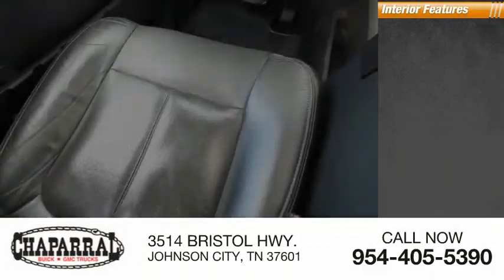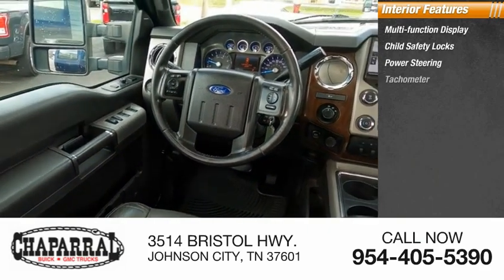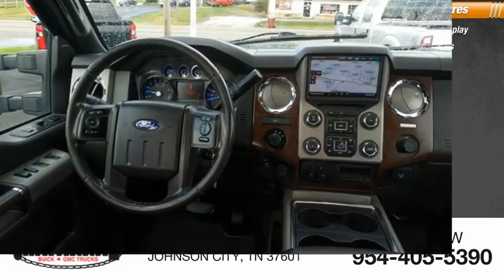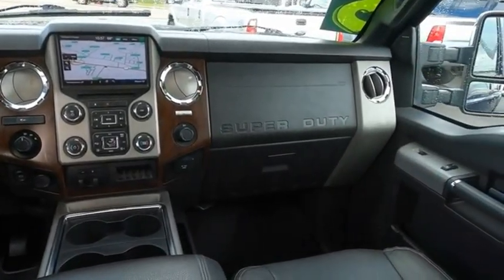Inside you'll find a multifunction display, child safety locks, power steering, tachometer, trip odometer, head-to-head fuel efficiency, head-to-head towing, and head-to-head torque.